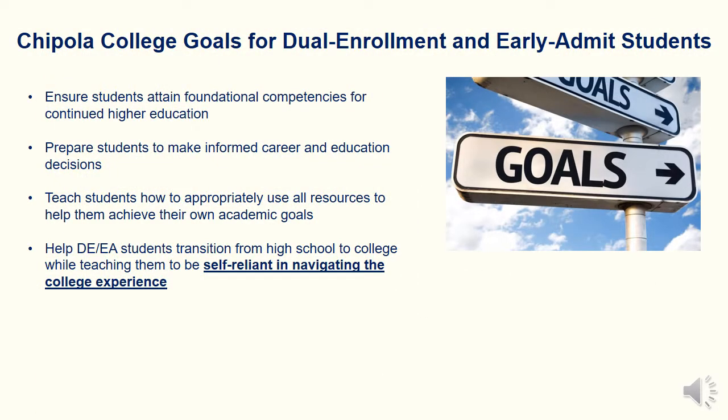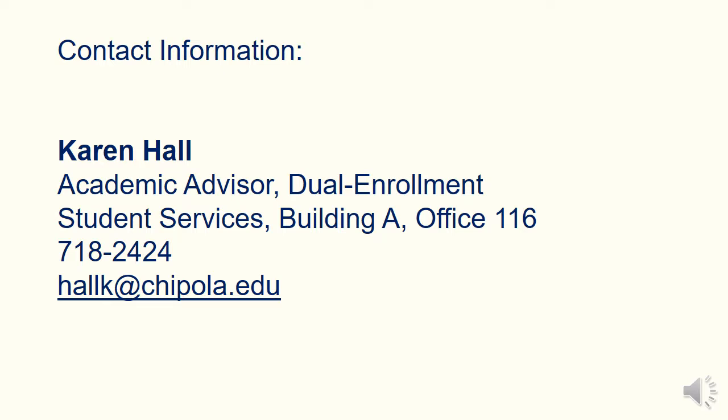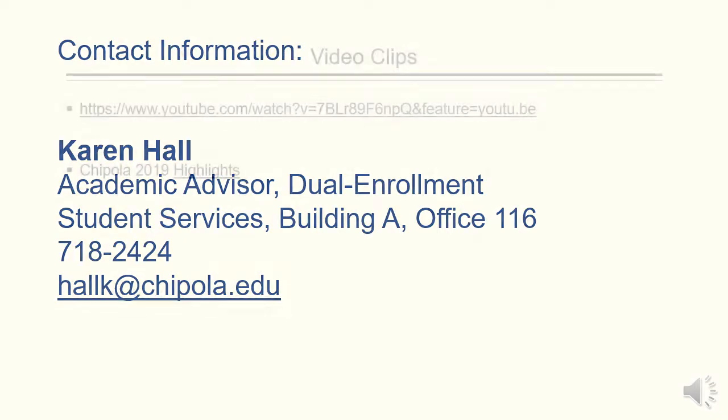Our goal for all of our students, and especially our Dual Enrollment and Early Admit students, is for them to be successful in all areas of their college experience. We want to ensure students attain foundational competencies for continued higher education, prepare them to make informed career and education decisions, and teach them how to appropriately use all resources to achieve their own academic goals. We want to help these students transition from high school to college while teaching them to be self-reliant in navigating the college experience. If you have further questions about Chipola College's Dual Enrollment and Early Admissions program, please do not hesitate to contact us. Thank you.